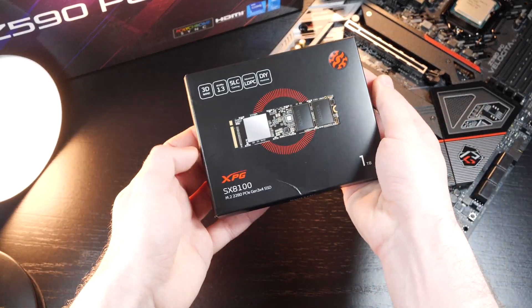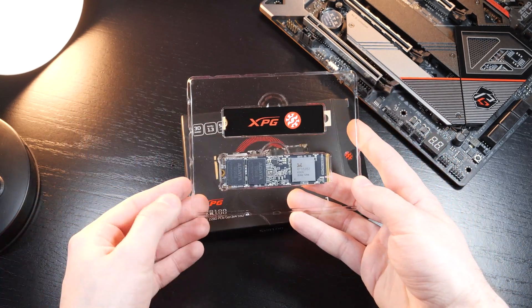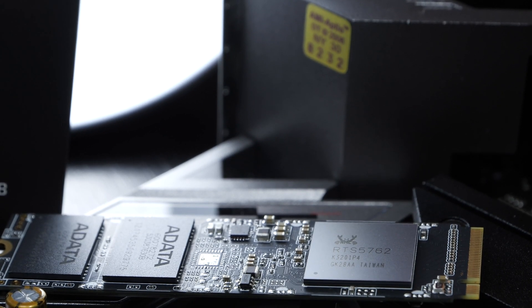Hello, my dear tech enthusiasts. In this video, based on today's ADATA M.2 SSD, I'll talk about what I personally look out for when buying a new SSD. Of course, I don't want to go too deep into detail, so I'll name the most important points and no-gos.